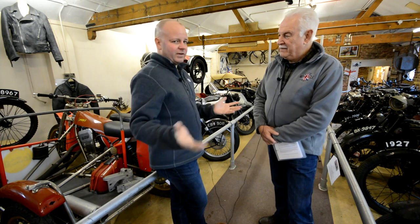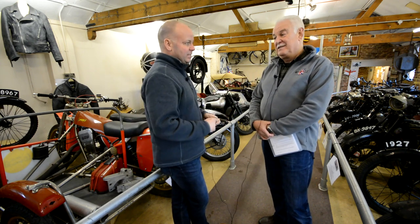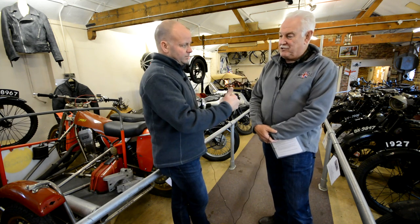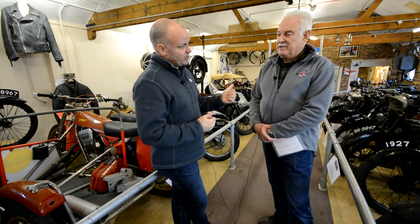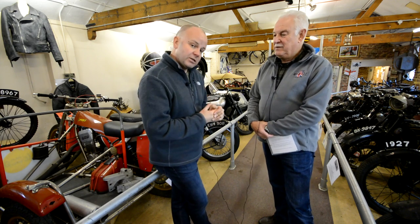That's pretty much it for hall one. Thank you so much - we've only scratched the surface, there are about 170 bikes here plus lots of other exhibits. There's also a little barn out the back we haven't touched on - maybe another video. Don't forget, it's a great excuse to jump on the bike and come for a ride out when the weather's a bit warmer. Thanks very much Jeff, and thanks to everybody here. Until next time, this has been the Missenden Flyer.